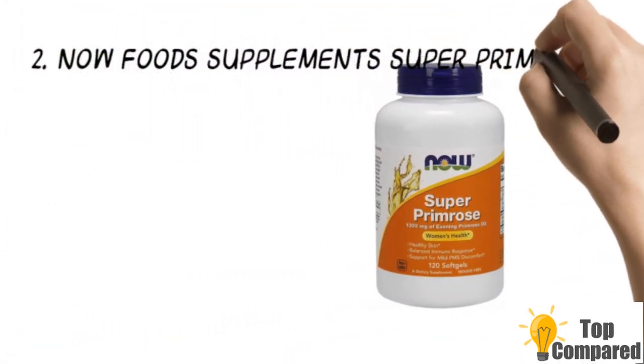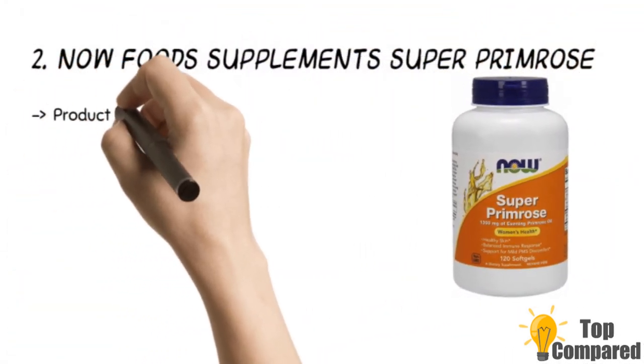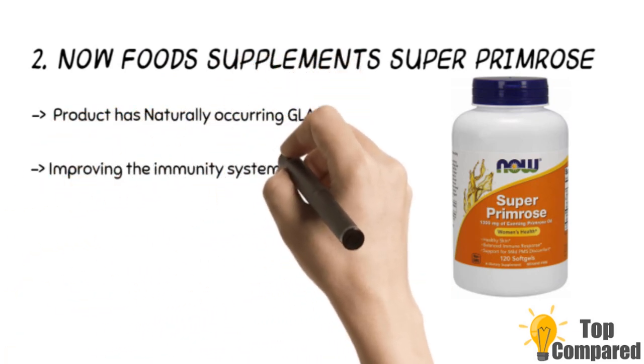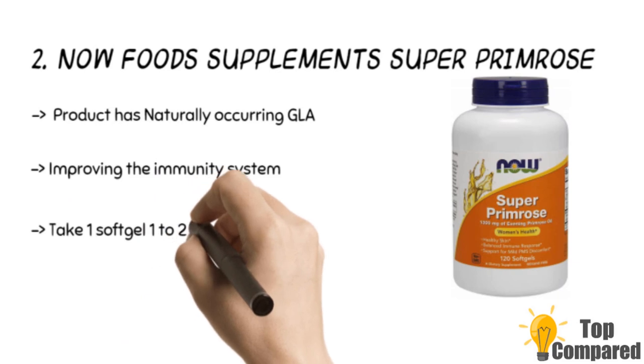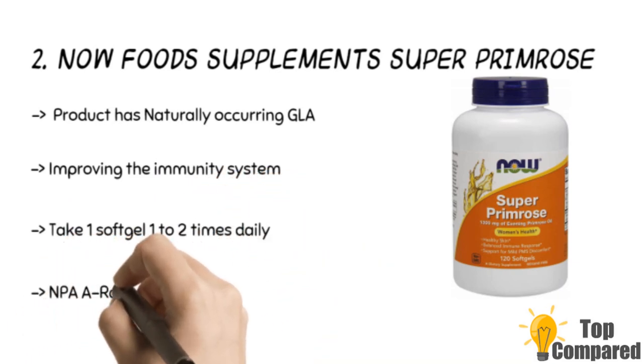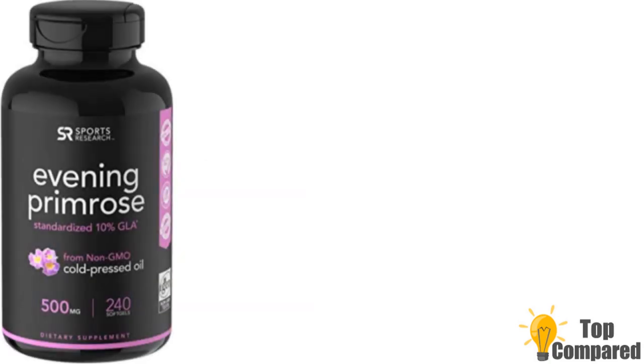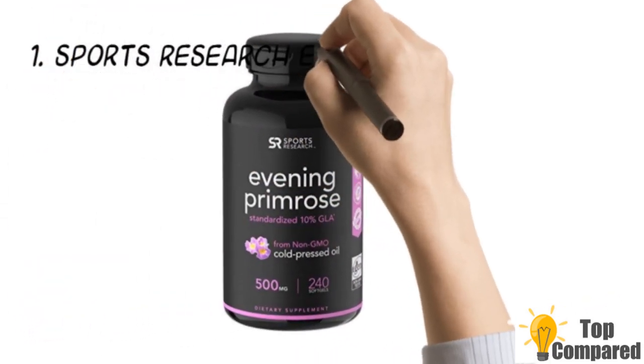The second product is Now Food Supplements Super Primrose. The product is tested and receives an NPAA rating with GMP certification. It has naturally occurring gamma-linolenic acid or GLA and omega-6 fatty acids. It helps in improving the immunity system and in maintaining the skin barrier function along with a healthy vascular system.